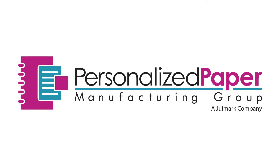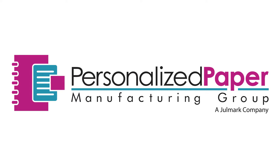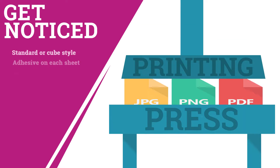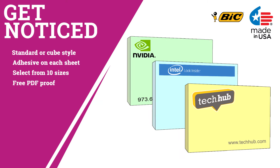At Personalized Paper Manufacturing Group, we manufacture custom padded products that are the perfect endorsement for today's ideas becoming tomorrow's reality. Get noticed. Our sticky notes are printed on a digital press in order to achieve full-color printing that's bright and vibrant on every single page.